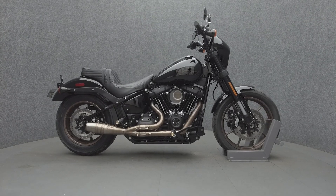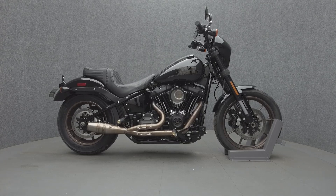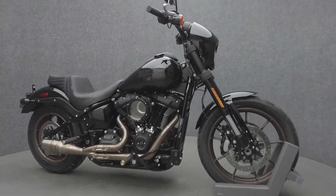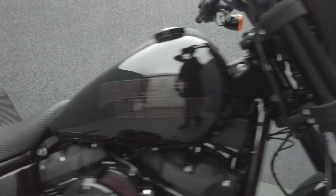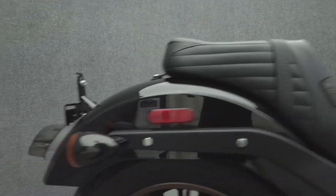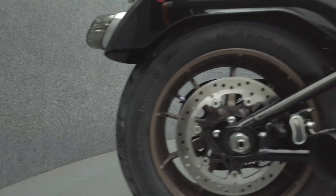Hey everyone, this is Keegan from National Power Sports. This 2023 Harley-Davidson Lowrider S with 5,926 miles passes New Hampshire State Inspection and runs well. It comes equipped with ABS, traction control, cruise control, and a keyless ignition.